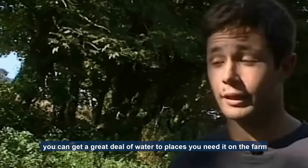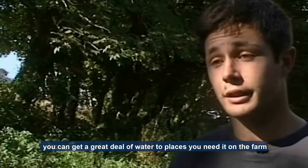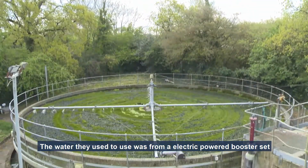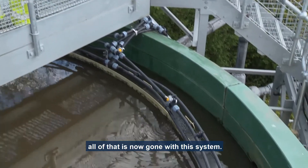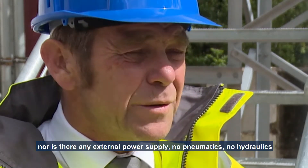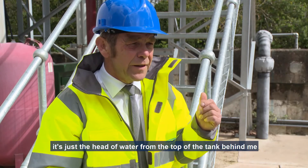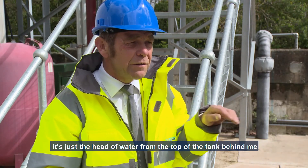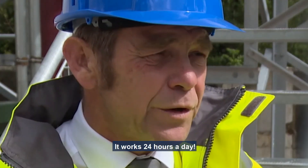Providing there's enough water in the stream, you can get a great deal of water to the places you need it on the farm, which is very useful for us. The water they used to use was for our electric power booster set — all of that is now gone with this system. There is no human interface whatsoever, nor is there any external power supply, no pneumatics, no hydraulics. It's just a head of water off the top of the tank behind me, feeding the mouth of those pumps, repressurised back up to the top. It works 24 hours a day.